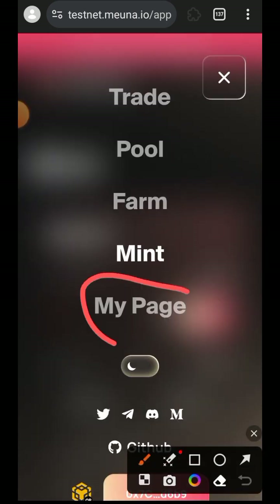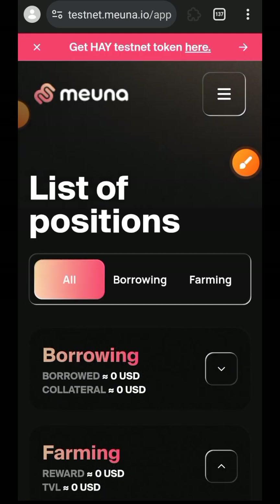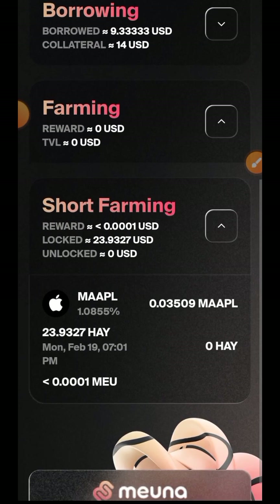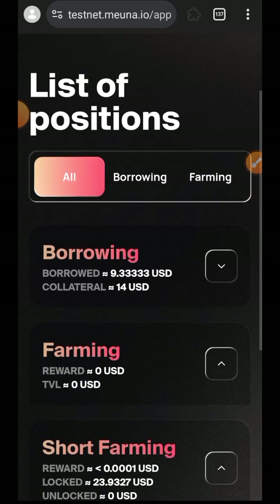Let's go back to the sidebar menu. Lastly, if you want to see everything you have been interacting with, you can select My Page and see the list of all your positions. You can see the ones related to borrowing under the Borrowing tab, and under the Farming tab you can see all of your farming positions.